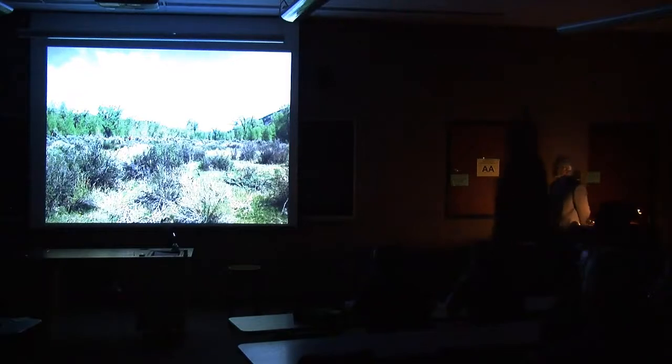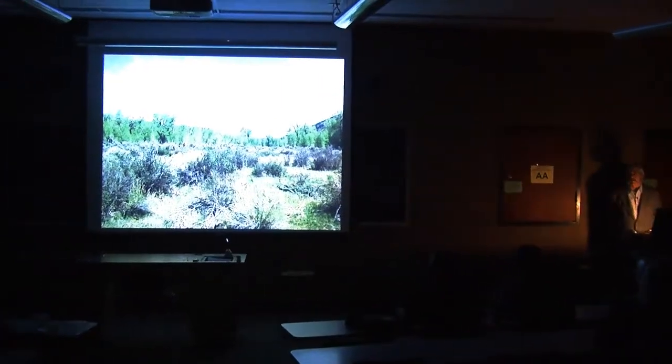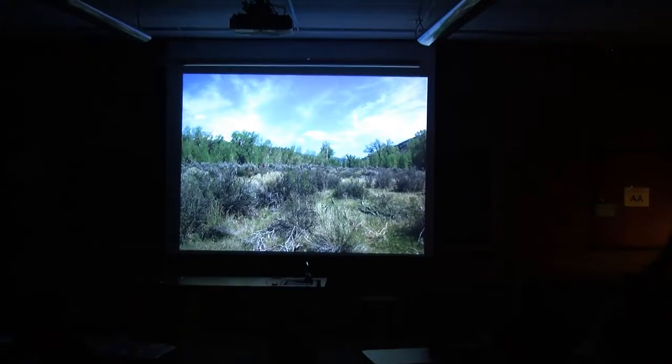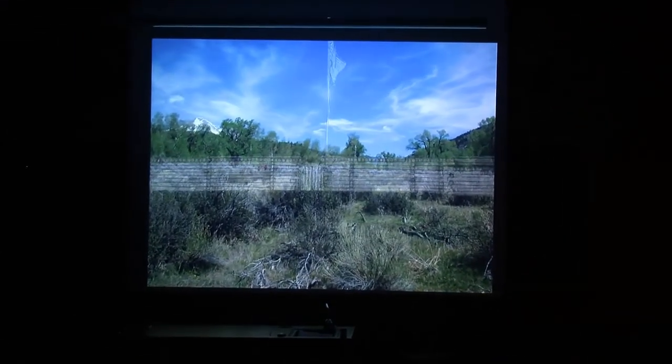If you go to the site today, this is what you're going to see — there's nothing above ground left. But in the mind's eye of an archaeologist, this is what we see.